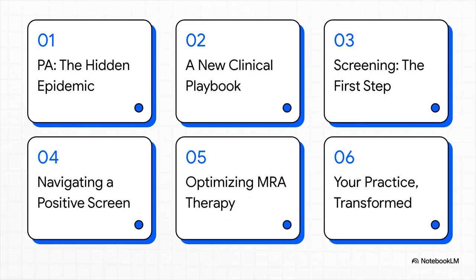Here's the game plan. We'll start by looking at just how big this problem really is — this hidden epidemic of PA. Then we'll unpack the 2025 guideline itself, zeroing in on the stuff that's really going to change your practice: who you should screen, what to do when that screen comes back positive, and the new goals for medical therapy that go way beyond just controlling blood pressure.